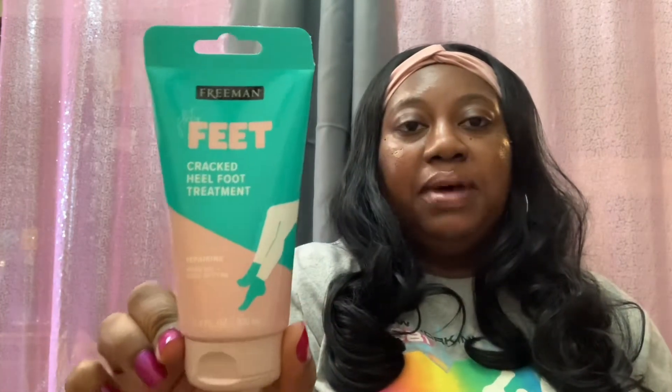Then I picked up this Freeman Flirty Feet Cracked Heel Foot Treatment, repairing with neem oil plus shea butter — you get 3.4 fluid ounces. I've been hearing good things about this and seeing it hauled on other channels. There was only one left so I went ahead and grabbed it.